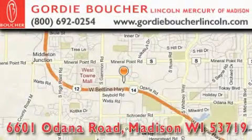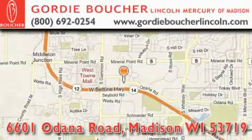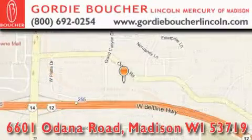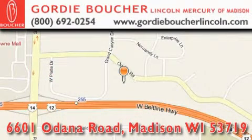Gordy Boucher Lincoln Mercury of Madison is located at 6601 Odana Road in Madison. We ride with you every mile. Wisconsin family owned and operated. Ranked number 67 in the top 100 dealers in the nation.